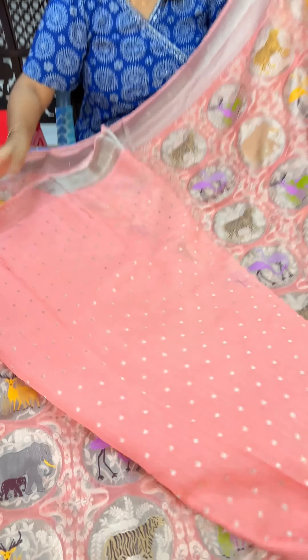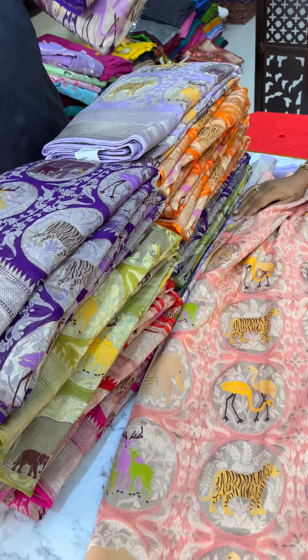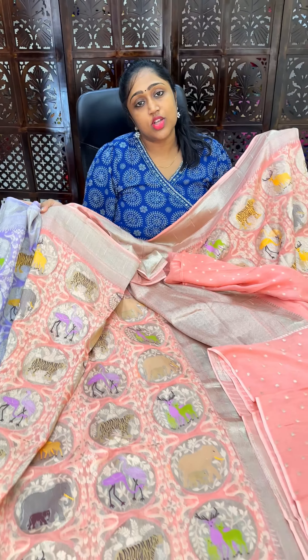Pure Banarasi Kaddi-Jorgett Weaving Sari. We are ready to ship them.